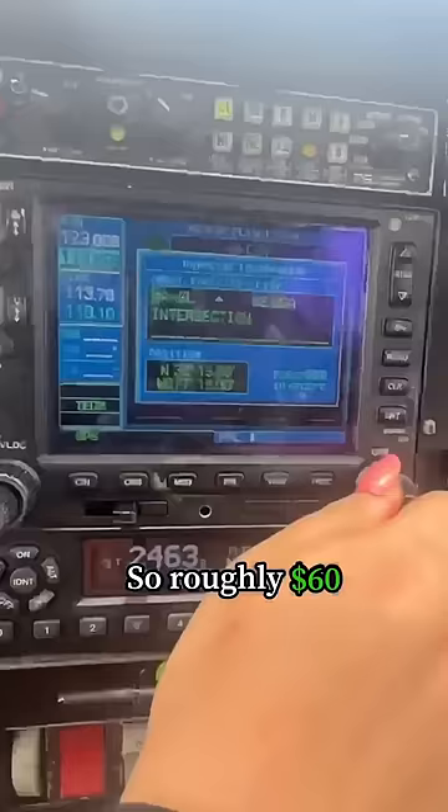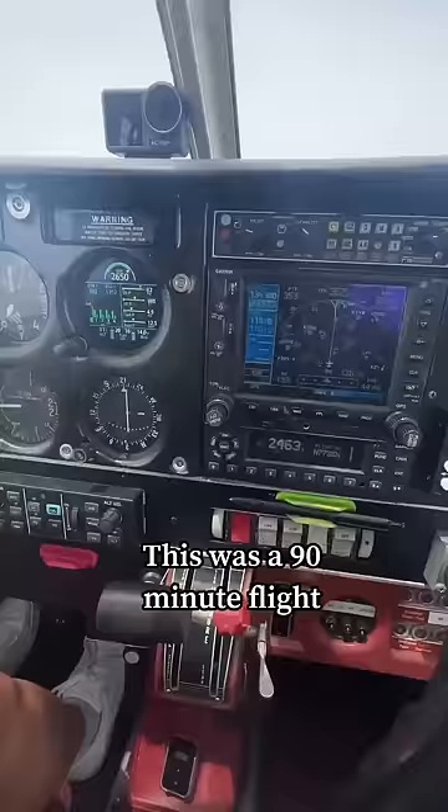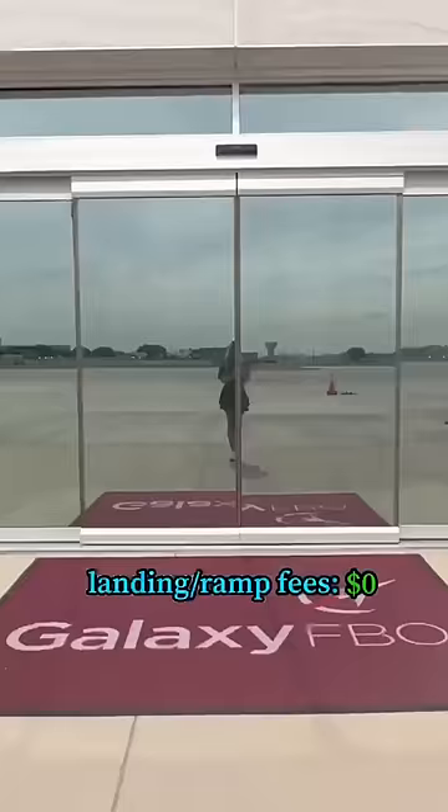My operating costs are $100 an hour. This was a 90-minute flight, and all of my radio calls were free. Plus, no landing or ramp fees.